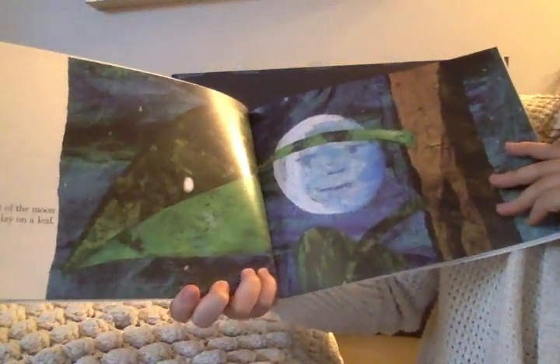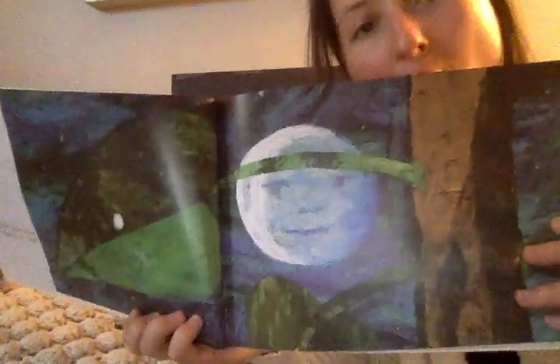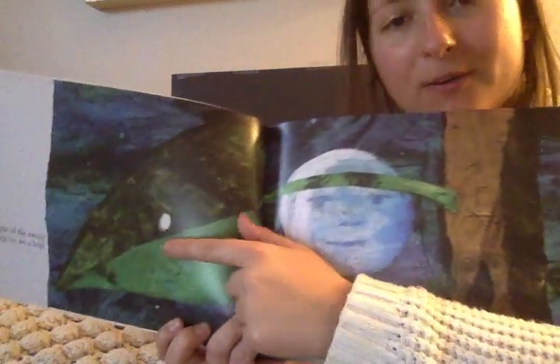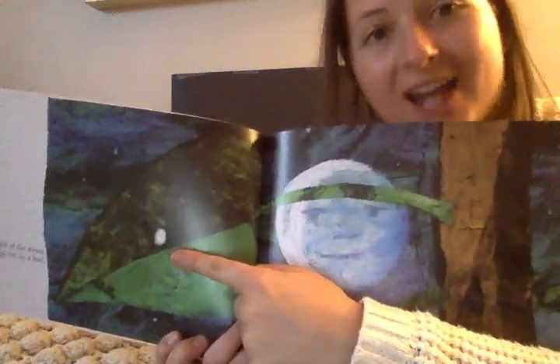In the light of the moon, a little egg lay on a leaf. Do you see the egg? It's right here. It's on the leaf. Very good.